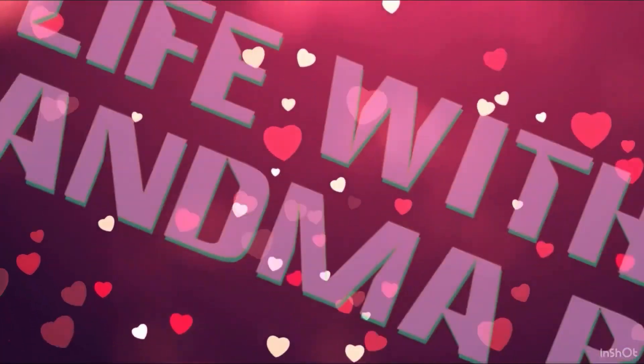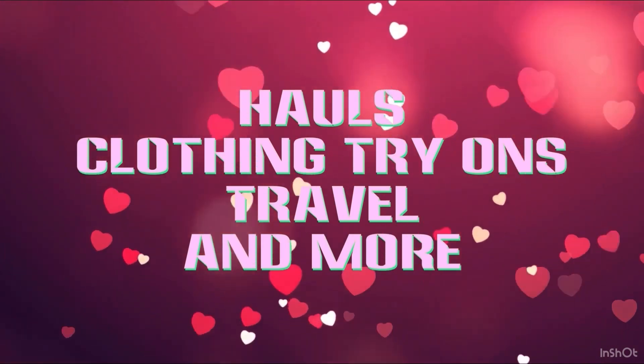I've got a brand new PR video for you from Temu! Grandma Beth here from Live with Grandma Beth and welcome to part two of my Temu PR video.